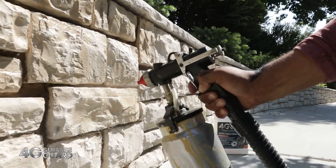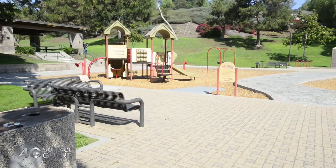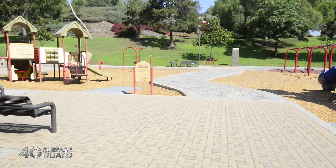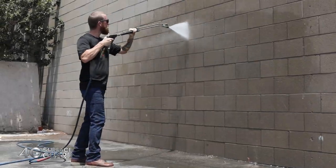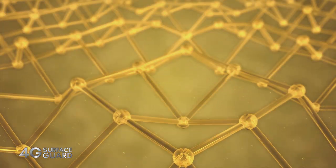4G Surface Guard will dramatically reduce the cost of cleaning and maintenance, improving the appearance and extending the life of natural building surfaces. 4G Surface Guard works by penetrating and bonding with porous building surfaces, forming a microscopic, high-density molecular protective network below the surface.